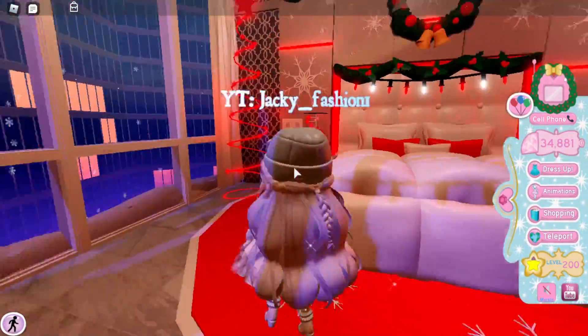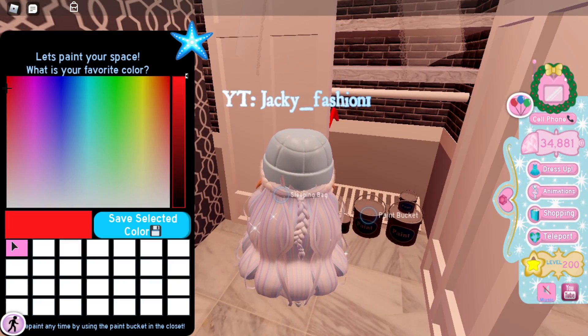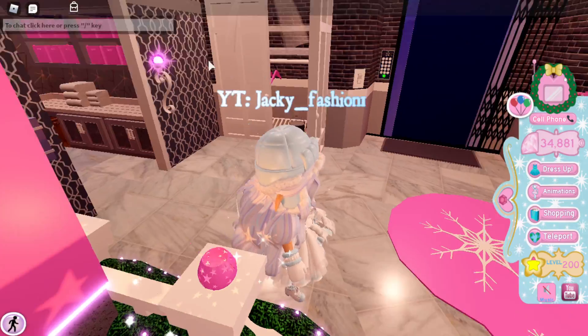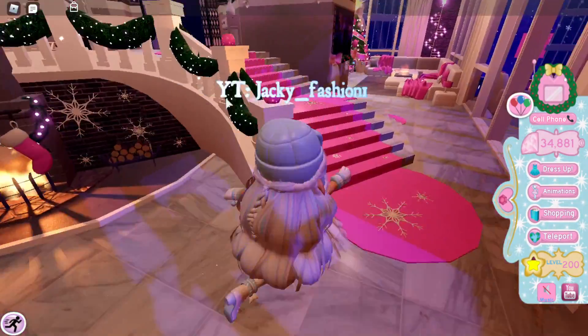But if your favorite color is like mine — pink — go for pink! Pink is just mwah. Oh, this is like a hot pink. I don't want hot pink, I want a light pink.